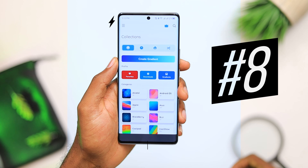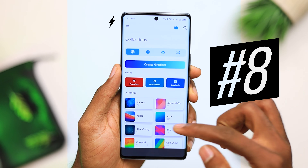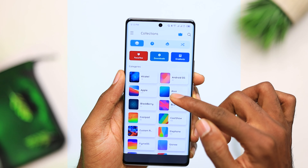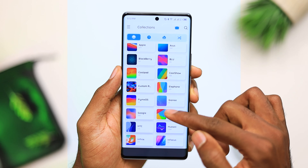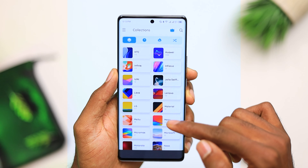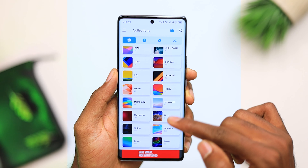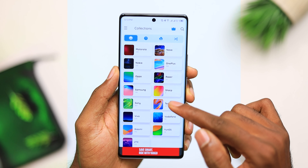Next, we have one of my favorite wallpaper applications — Stokie. Just like the name suggests, Stokie is a wallpaper application that gives you all the stock wallpapers that come from any device. Mention it and you'll find it here — Motorola, Siemens, Nokia, Samsung, iPhones, Xiaomi, every stock wallpaper from any brand you know, you'll find it right here in the application. So if you're somebody that likes to check out a lot of stock wallpapers, Stokie is the application to check out.